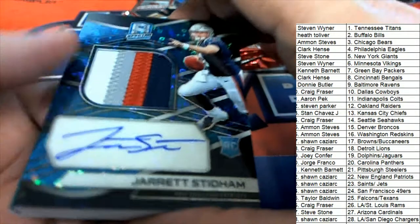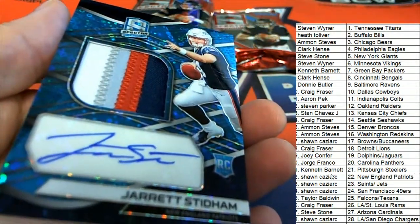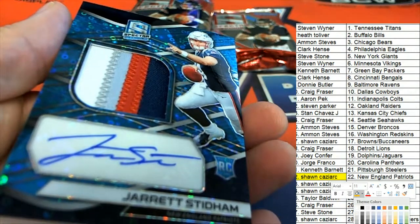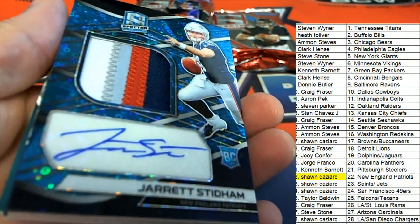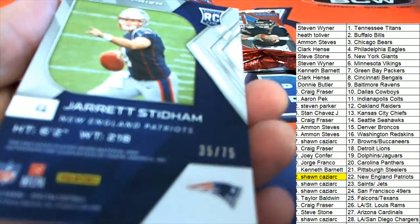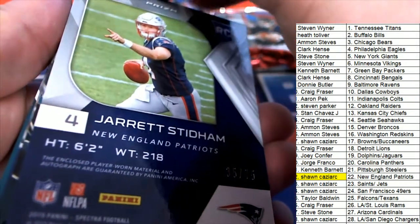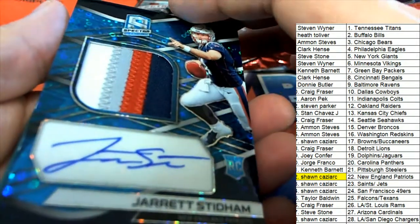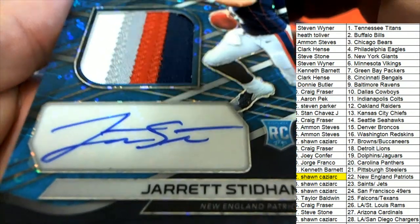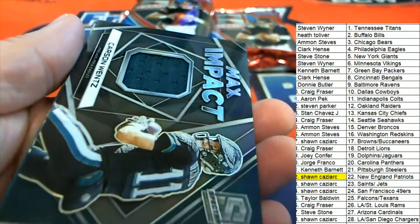Nice one for the New England Patriots. Sean Cavs, there you go. Sweet. That is a really nice patch autograph, 35 of 75. Nice looking hit. What else is coming out of the break?